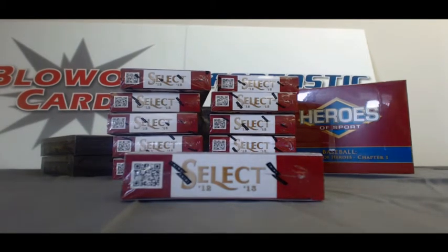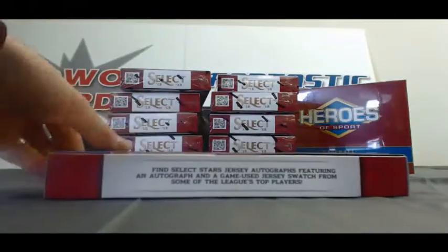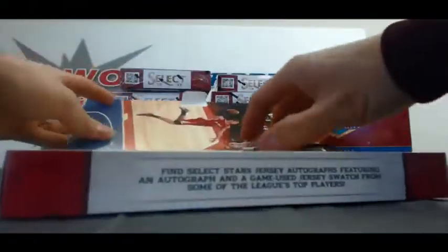Alright guys, Matt back again. I've got Walter here with round two of 2012-13 Select Basketball. Let's get it, buddy. Save the Kobe pack for last.